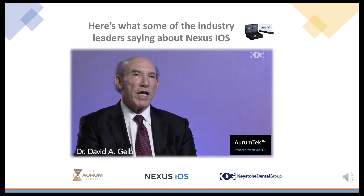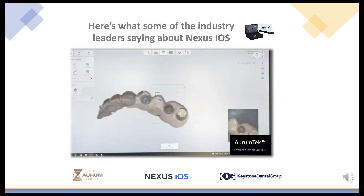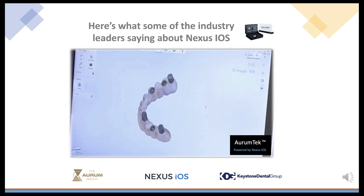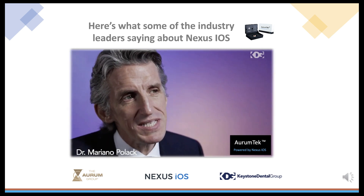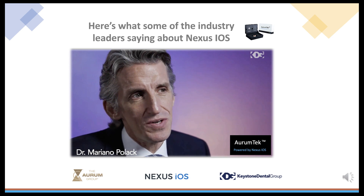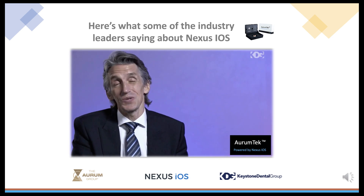It is going to change the way dentistry is done in the implant realm exponentially. What Nexus brings to the table is that wow factor that was missing from this type of restoration. Why would you do it any other way? It's the way to go.